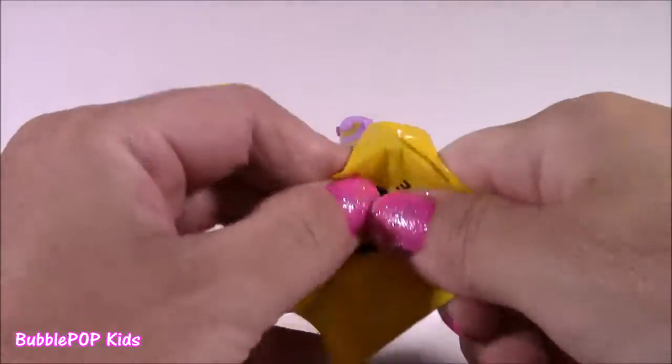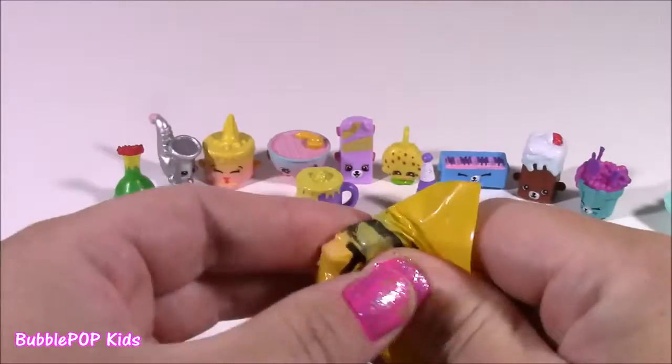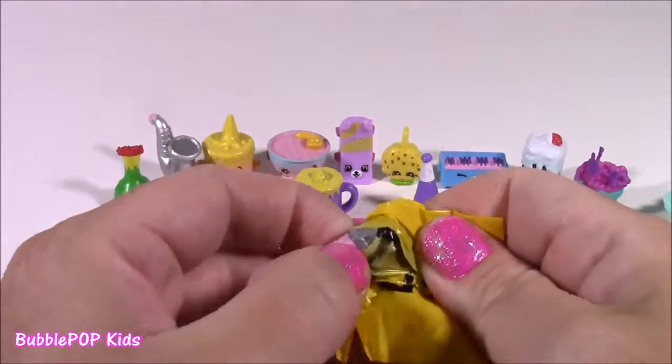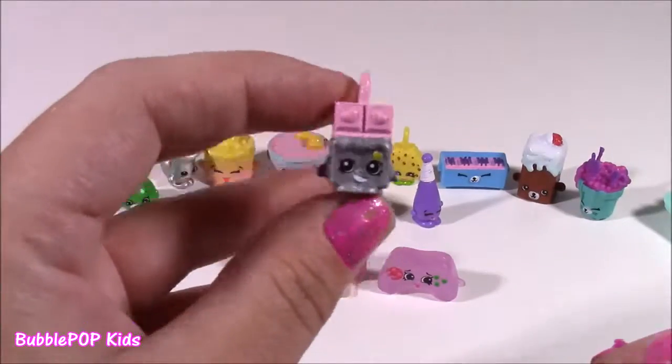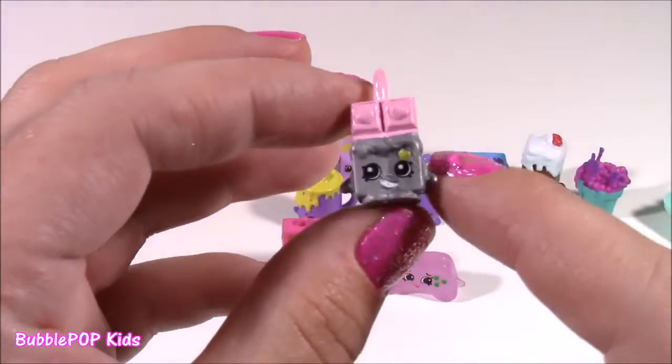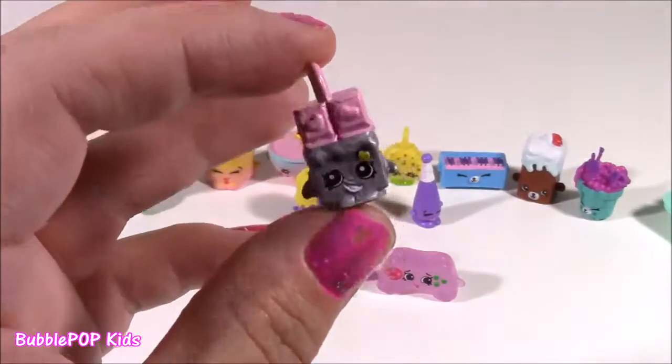And for the mystery charm — I hope we get a new one too. What is this? You guys, I got Cheeky Chocolate. Here it is. This one is silver and pink — so, so cute. I have never collected it.